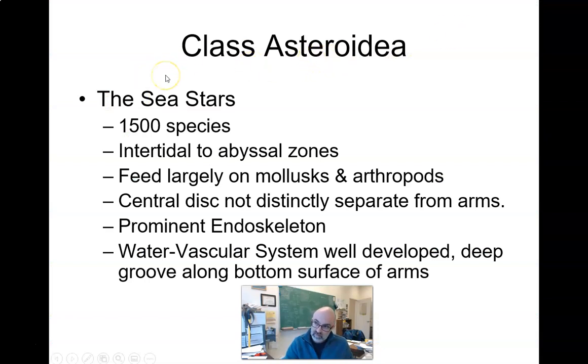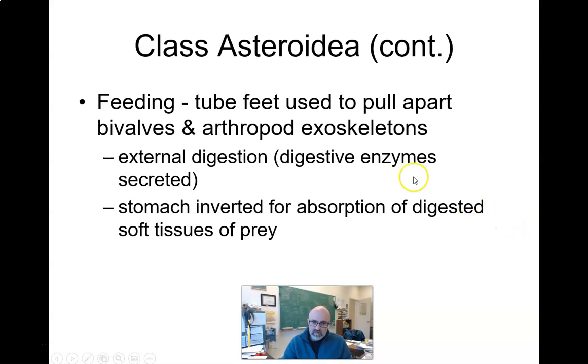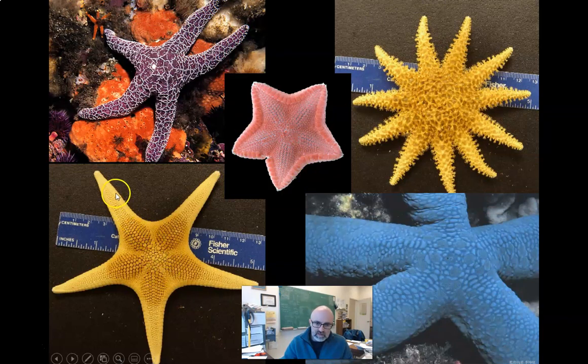Class Asteroidea — the sea stars — are probably the most easily recognized echinoderms. A lot of them live in the intertidal zone, which is dry at low tide and wet at high tide. They are molluscivores and eat arthropods. The central disc is not distinctly separate from the arms. We looked at their external digestion already. Here's the central disc with the arms — they're not totally separated. There are lots of different colors and shapes in the asteroids.